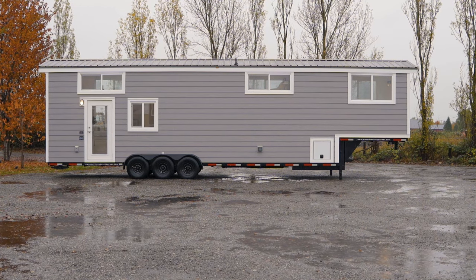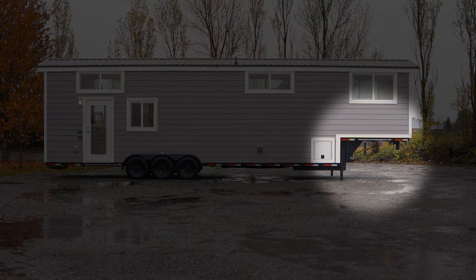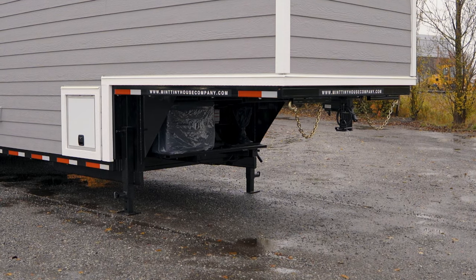The home is built on a tri-axle gooseneck trailer, and an important thing to highlight is that it's built a little bit lower than a standard gooseneck. What that means is this is going to have to be towed with a flat deck truck. If you were to tow it with a truck with bedsides, on your first corner you're going to be taking out the bedside of that truck with the corner of the home. That said, Mint does deliver these homes, so if you're not set up to tow something like this, they've got you covered.